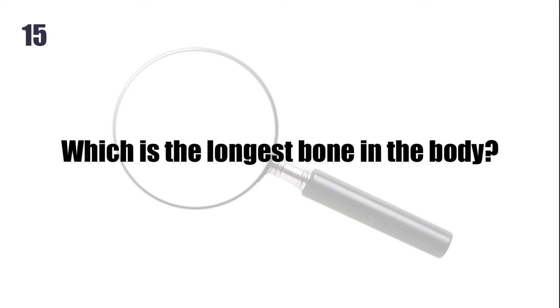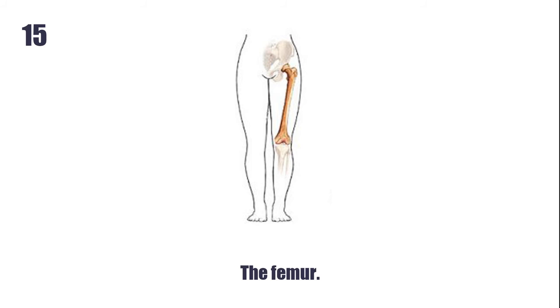Which is the longest bone in the body? The femur.